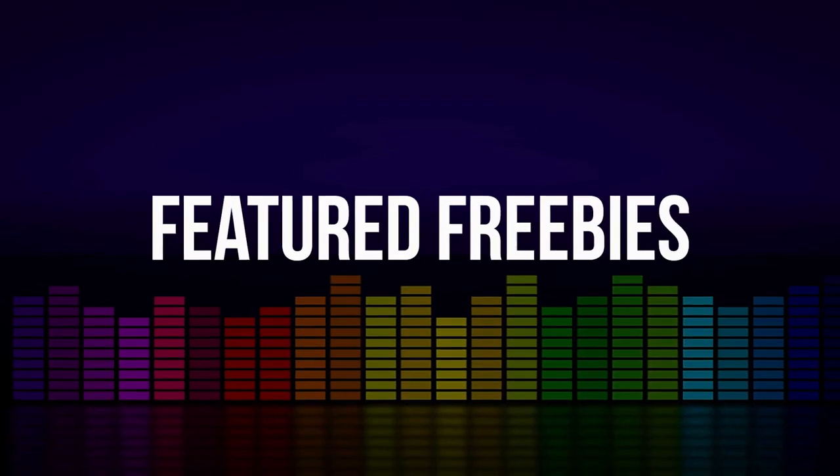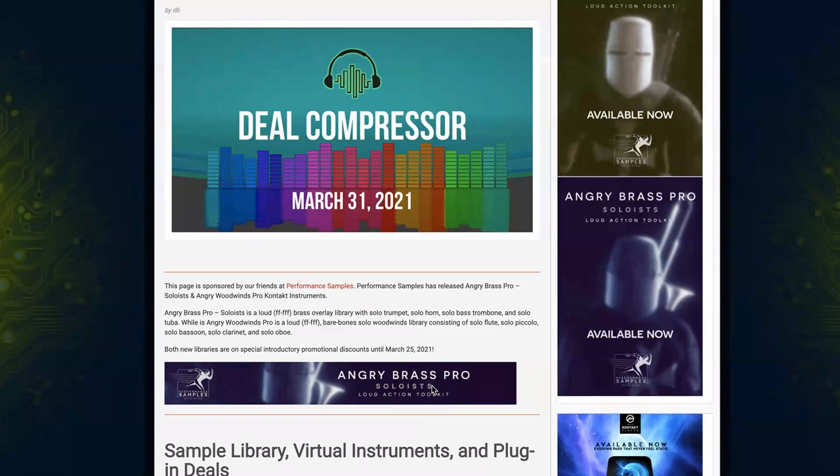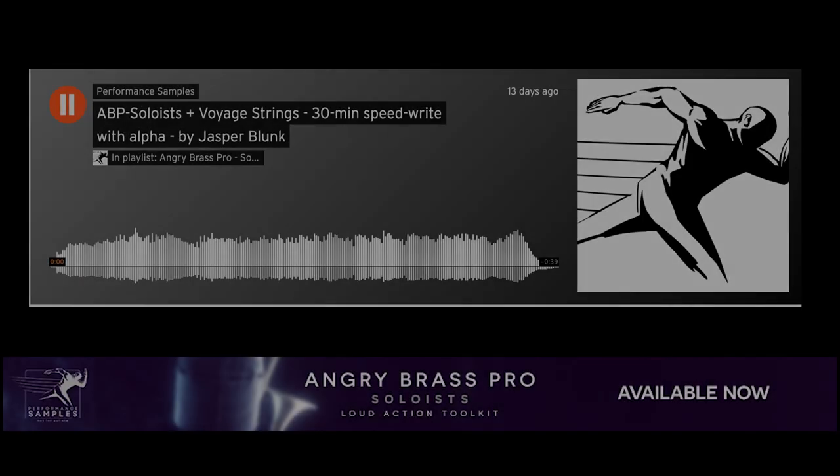Got some big news from Orchestral Tools, Spitfire Audio, AudioOli, and some new releases from UVI and Heaviosity. Before we dive in, I want to say a big thank you to our friends at Performance Samples. They're the sponsor of this week's Deal Compressor.